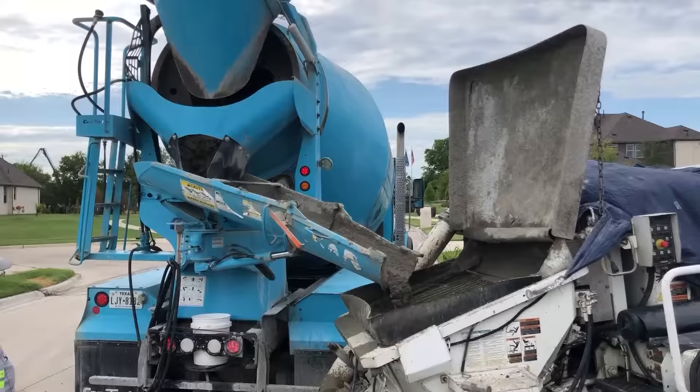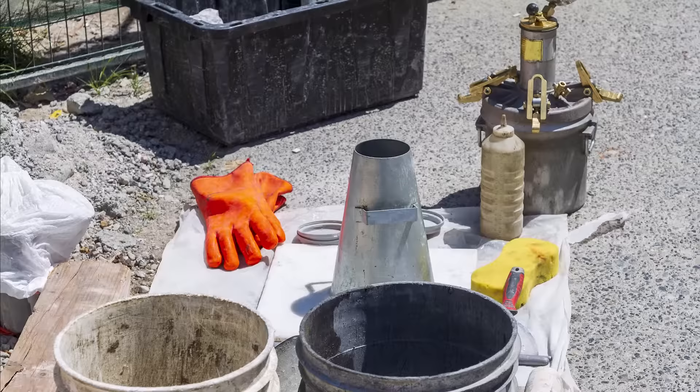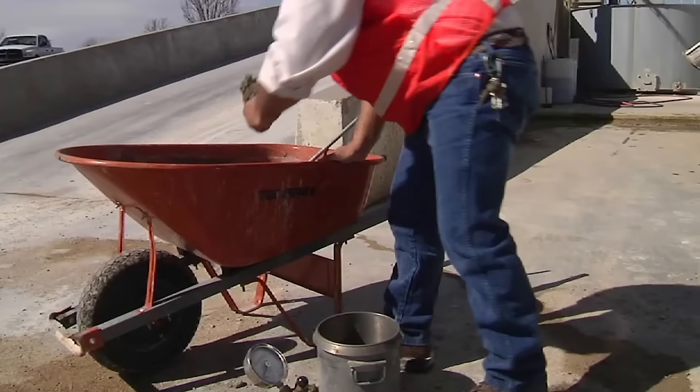One of the biggest problems facing ready mix concrete companies is rejected concrete. Every year, between three and five percent of all concrete is turned away from the job site due to not meeting specifications, resulting in significant costs.